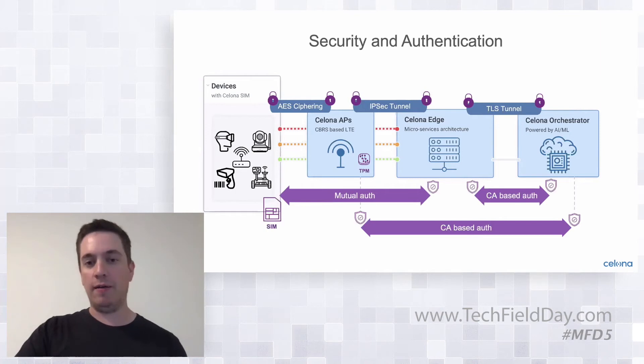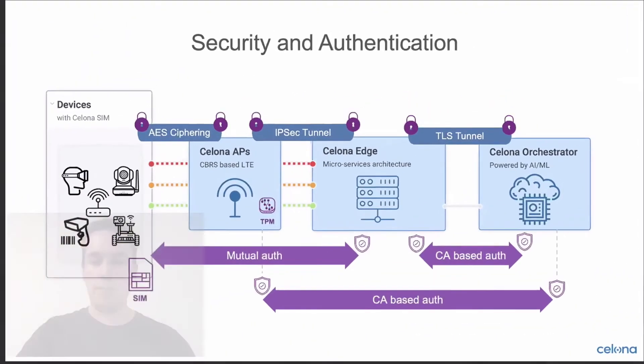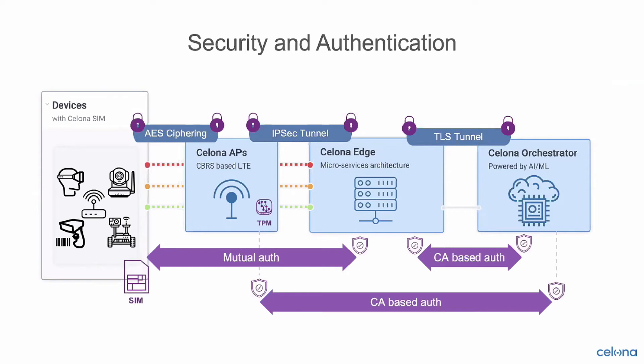From a traffic encryption and integrity perspective, over the air everything is secured with AES ciphering. IPsec tunnels are available from the APs back to the Celona edge as an optional feature — so if the APs are communicating with a centralized Celona edge deployment in a private or public cloud over untrusted backhaul, all of that traffic can still be secured via an IPsec tunnel. From a management perspective, the Celona edge communicates back with the Celona orchestrator for control and policy management through a TLS tunnel, so all management and policy traffic is communicated via a secured and authenticated TLS tunnel even over an unsecured link.